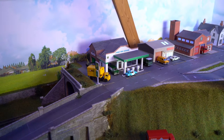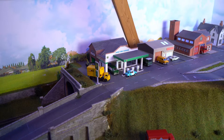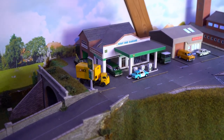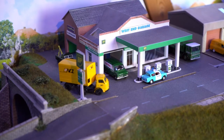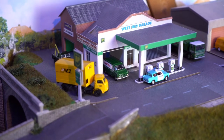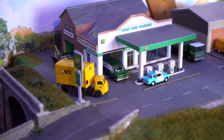Focusing in on the petrol station for a closer look: here we can see PC Plod filling his Ford Anglia up with fuel, the NCL lorry delivering tyres, and a Castrol van that's obviously delivering oil to the garage.